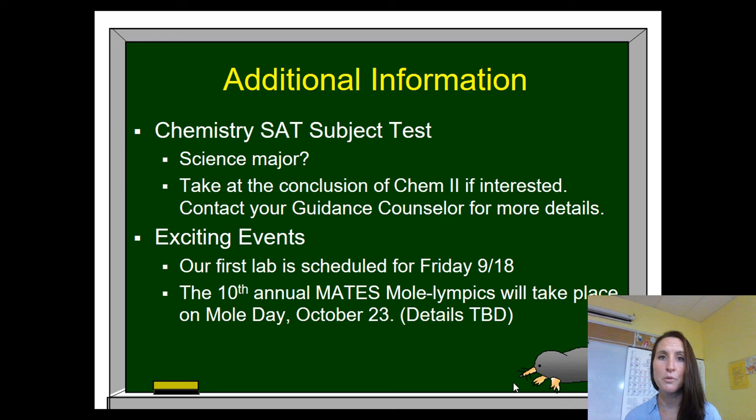We do have Mole Day coming up on October 23rd. I'm not sure how we're going to celebrate this year, so I'm going to be talking to your students about their ideas for how we can safely do that. Thanks for stopping by. Have a great night.